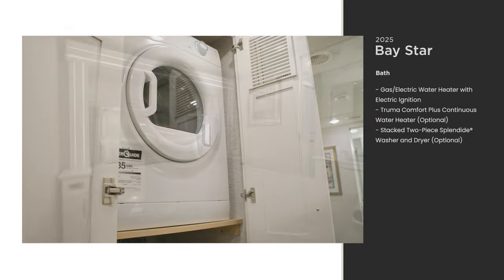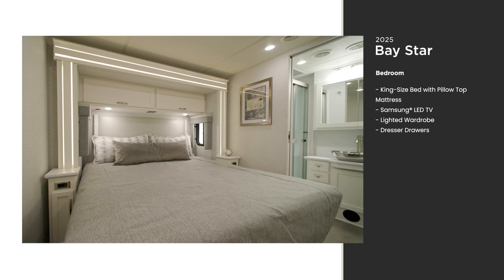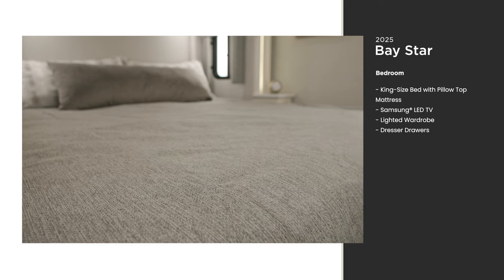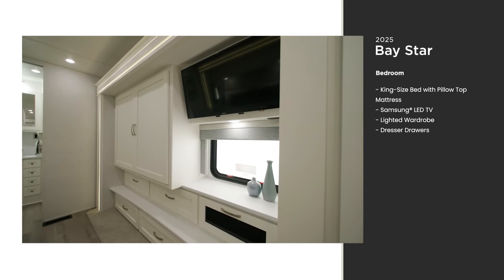With Newmar, bliss is always just a few steps away. When you're done with the day, sink into the standard king-size bed with a pillow top mattress, then turn on the Samsung LED TV, perfectly placed for comfort and relaxation.